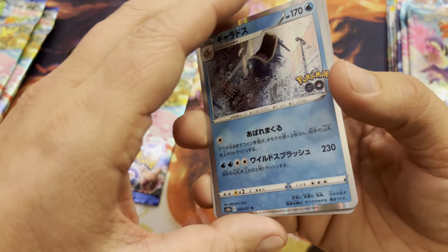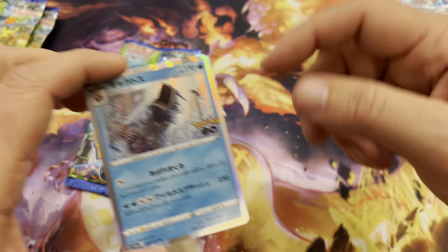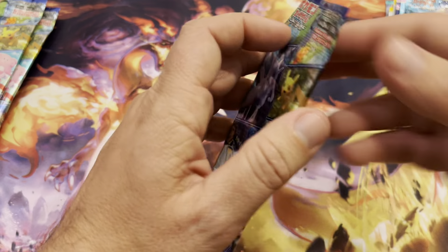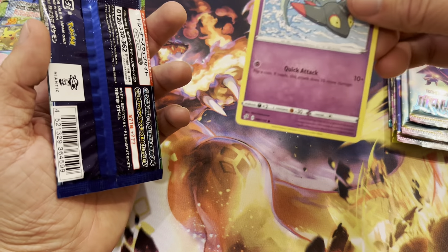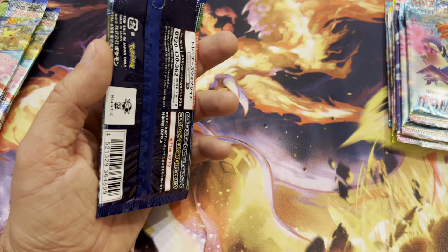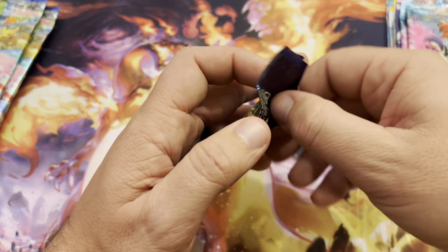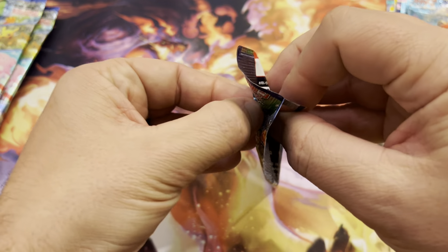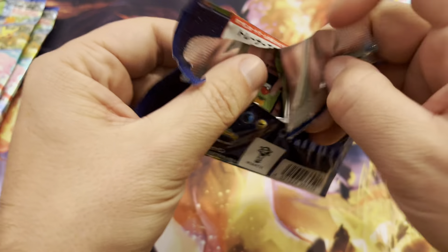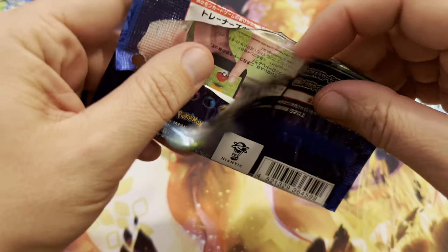English is starting to do this now too. When Scarlet and Violet comes out, they're starting to do the silver borders instead of the crappy yellow borders like they do on the English sets. I guess people complained enough to where they're going to switch it, and they're talking about bumping up the price and all kinds of stuff.